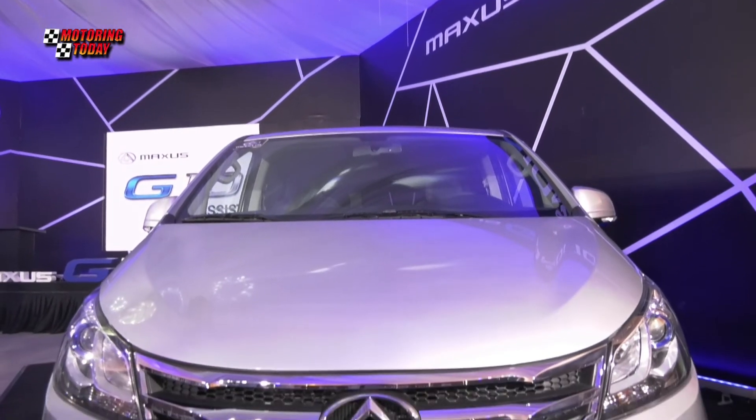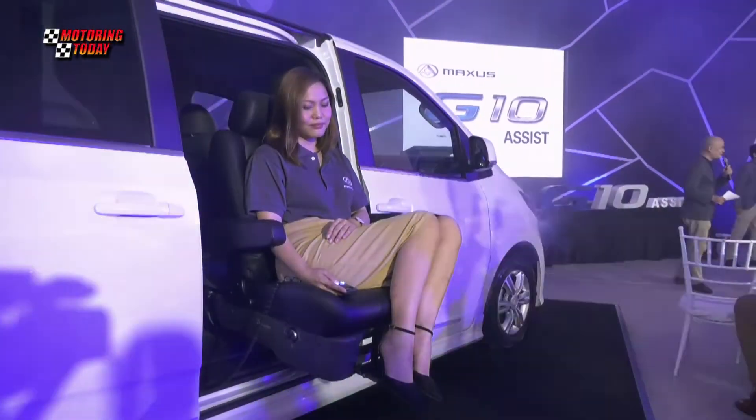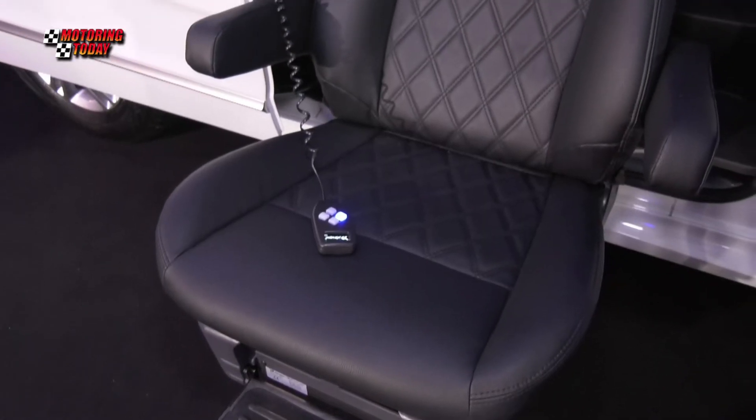It is offered at a price of P1,680,000 and the Assist device as a dealer option is available at an additional cost of P399,800.